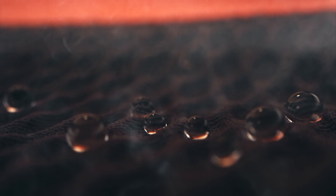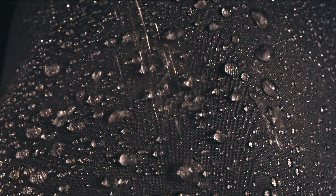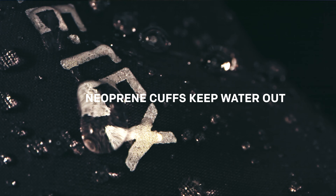But what about when things heat up? That extended zipper length helps get the heat out of there. Our cuffs are fully submersible, designed to keep water out of your sleeve while you're fishing.